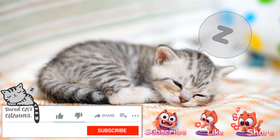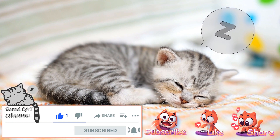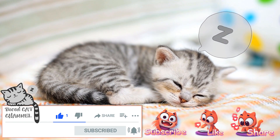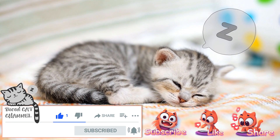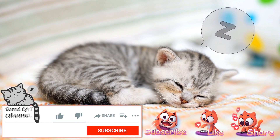Thank you for watching. If you enjoyed this video, please give it a like and consider sharing it with your friends and fellow cat lovers. Don't forget to subscribe to our channel and turn on notifications so you never miss a new video. Be sure to check out some of our previous content as well.